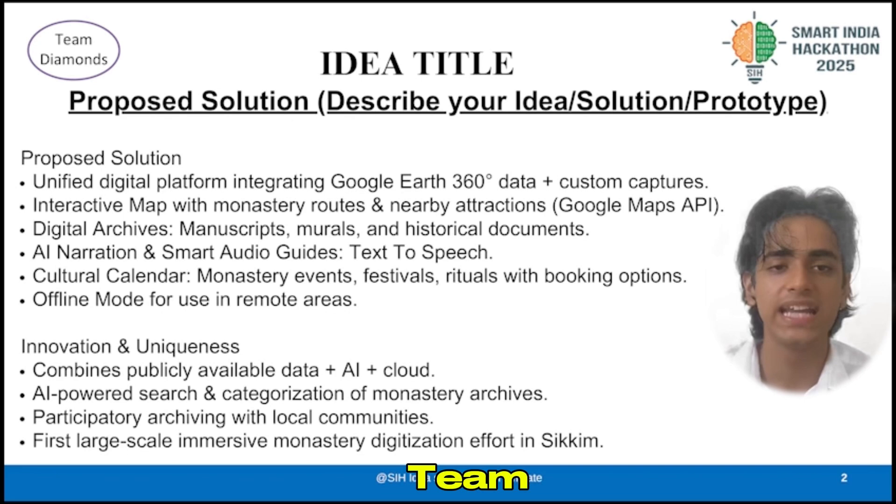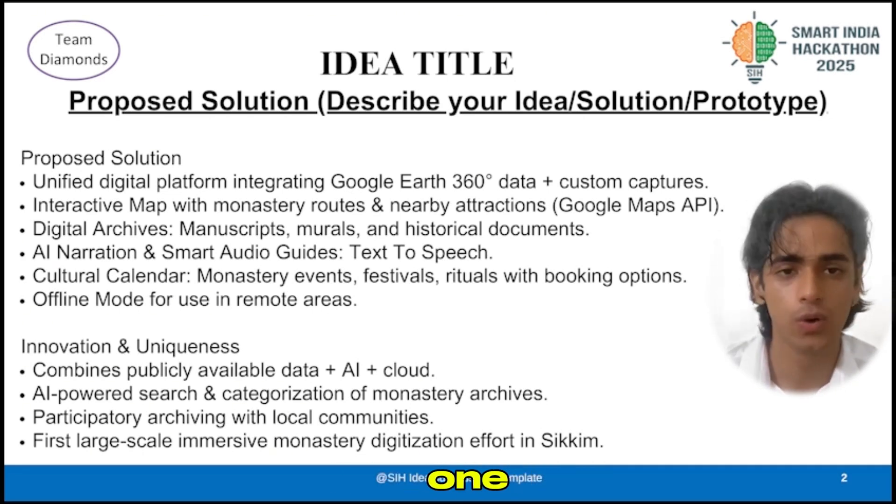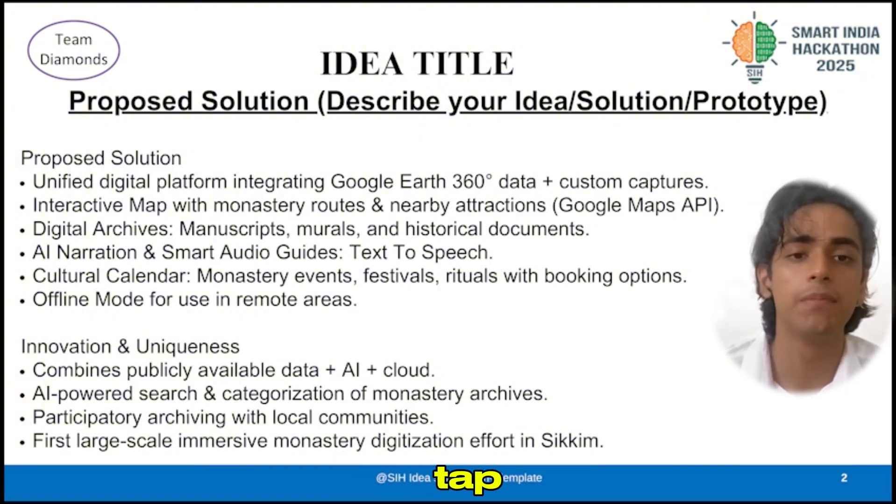And that's where we come in — Team Diamonds. We have built Monastery 360, a one-stop digital travelling plan. Think of it like Swiggy, Google Maps and TripAdvisor all rolled into one. From exploring monasteries to booking local dining experiences, everything is just one tap away.